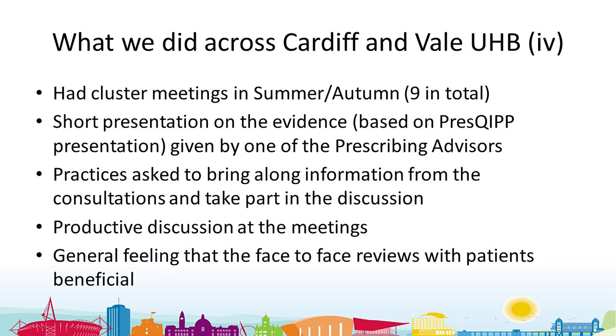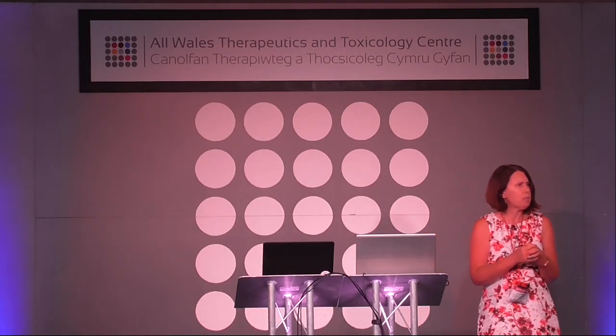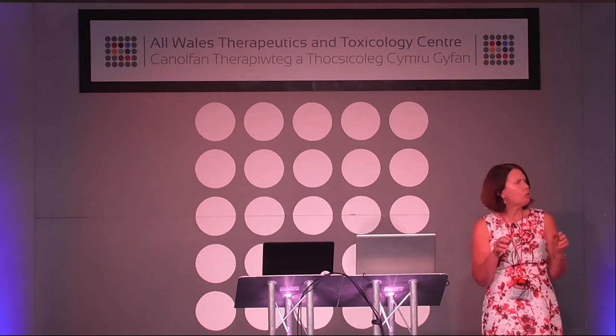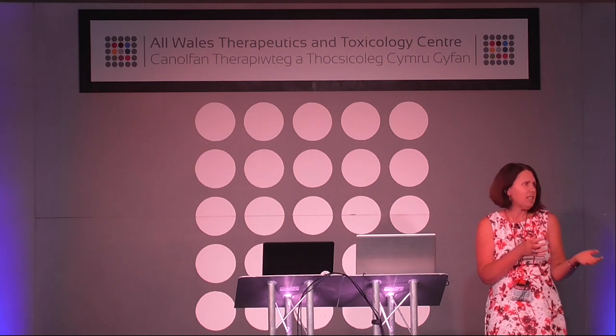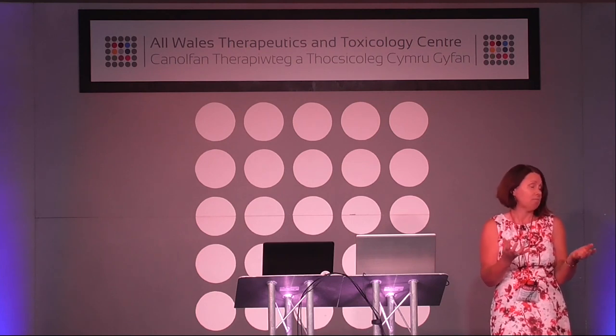We had meetings with all clusters across Cardiff and the Vale in summer and autumn. A short presentation based on the evidence was given by a prescribing advisor. Practices were asked to bring information from their consultations, and there was productive discussion. Questions arose about the basis of the evidence and the scoring system — for example, whether amitriptyline 10mg is the same as 50mg. The general feeling was that the face-to-face patient reviews were beneficial.